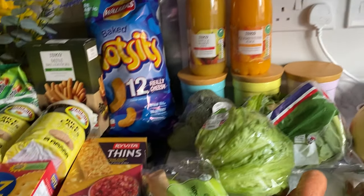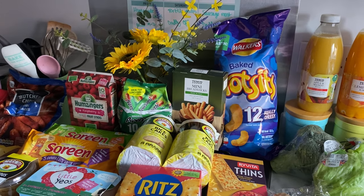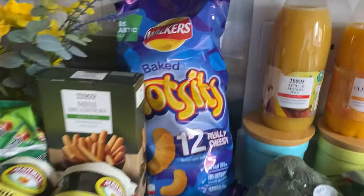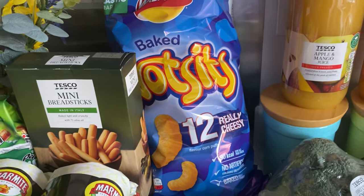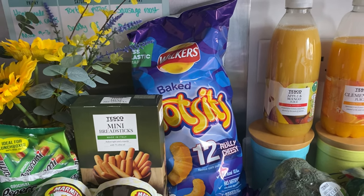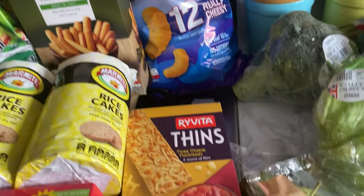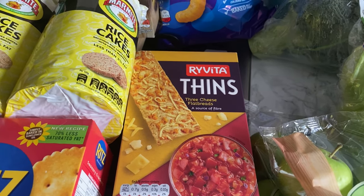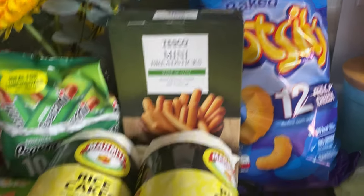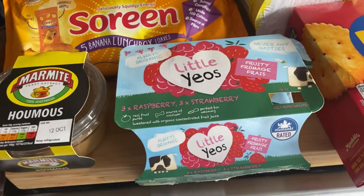So this is sort of the snack section. We've got some what's-its — these were half price with the club card. There were loads of deals you get cheaper with the club card. These were also in the club card offers, I think they were 99p. I'm hoping Jack will like those. Then I got some breadsticks and some marmite rice cakes.